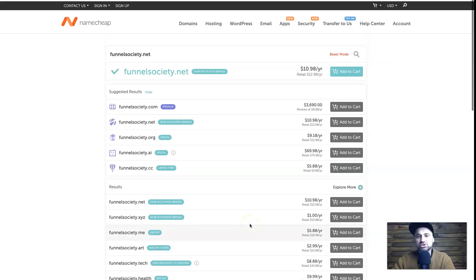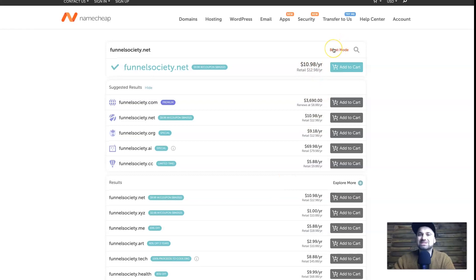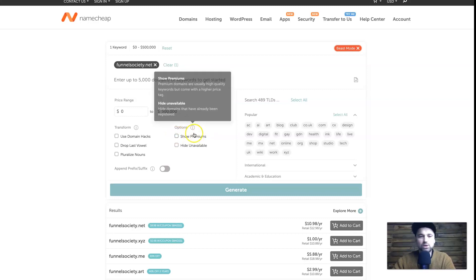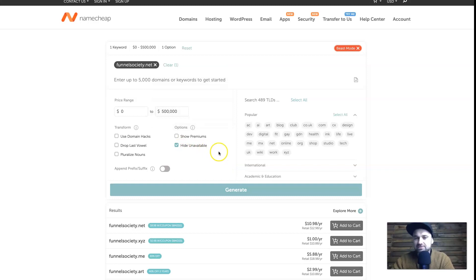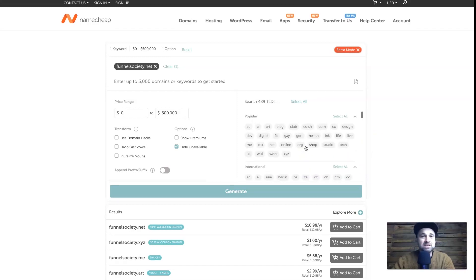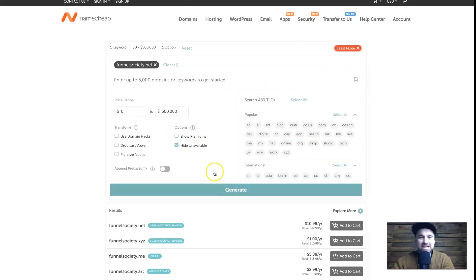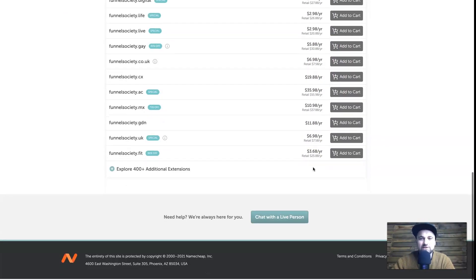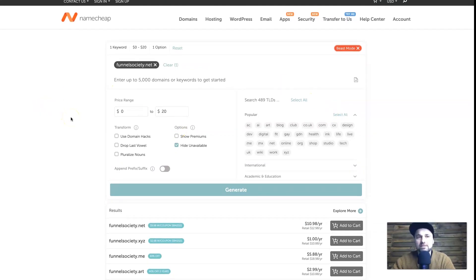You can see there's a deal going on — SBM 2021, which I think is Small Business Month — and it shows a selection of all the different TLD types available. They have over 400 additional extensions. If you choose a name that isn't available, you can go to Beast Mode, type in different ideas, set a price range, turn off premium domains so you're not paying five thousand dollars, and hide unavailable ones. You can choose which TLD types to list, then click Generate. Domains usually only cost around eight dollars or less, and some are as cheap as one dollar per year.